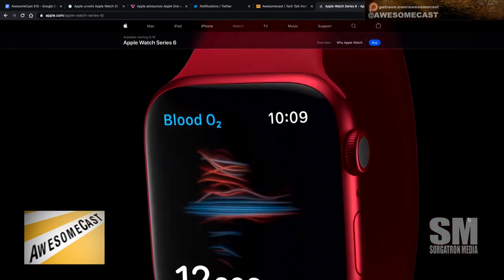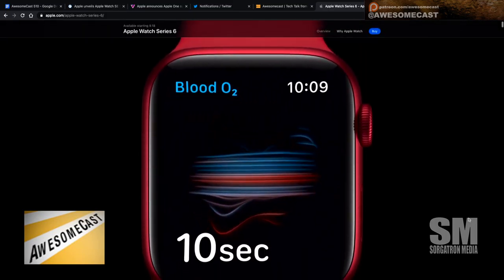What do you have now? I have the Series 3 — but that's where I'm torn. I have the Series 3 cellular.